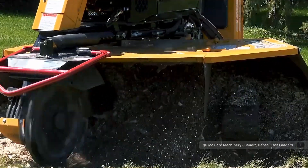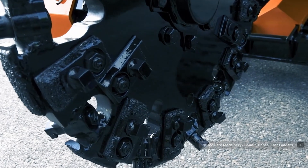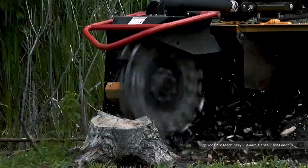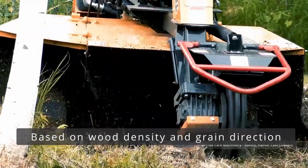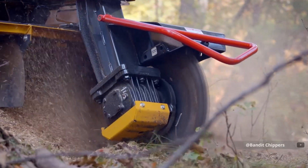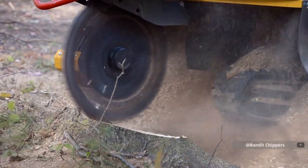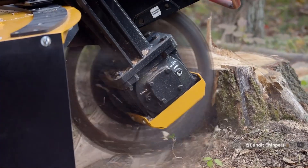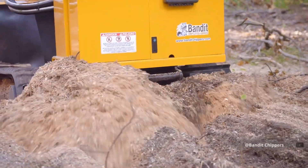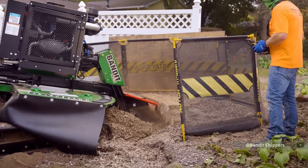When precision stump removal is crucial, the SG75 stump grinder delivers. Its carbide-tipped teeth are arranged in a unique pattern that maximizes cutting efficiency while minimizing power consumption. The computer-controlled grinding head automatically adjusts its attack angle based on wood density and grain direction. The smart positioning system uses sensors to map the stump's surface, ensuring complete removal without overcutting — maintaining consistent depth while working around the stump's irregular shape. The dust suppression system isn't just about visibility; it's about sustainability, containing and controlling debris to minimize environmental impact while maximizing grinding efficiency.